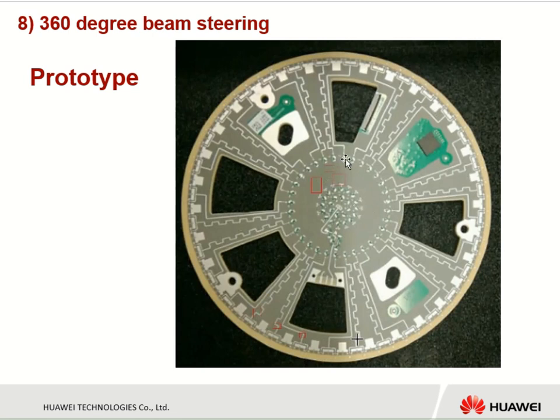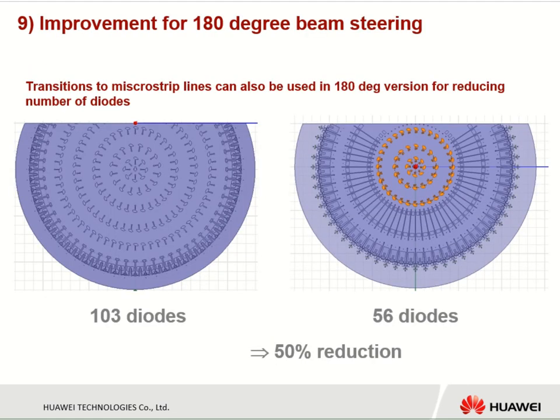This is a photo of the prototype, and we are presently working on the measurements. By using some ideas developed for the 360-degree design, we can also improve the 180-degree beam steering antenna. For example, with 183 diodes, we can decrease the number of diodes by about 50% by using a transition from the radial waveguide to microstrip lines, while maintaining the same performance in terms of gain, beam steering ability, and angle step.